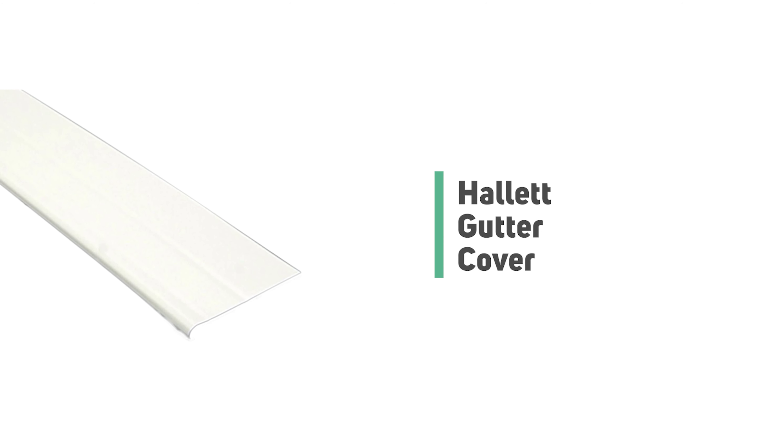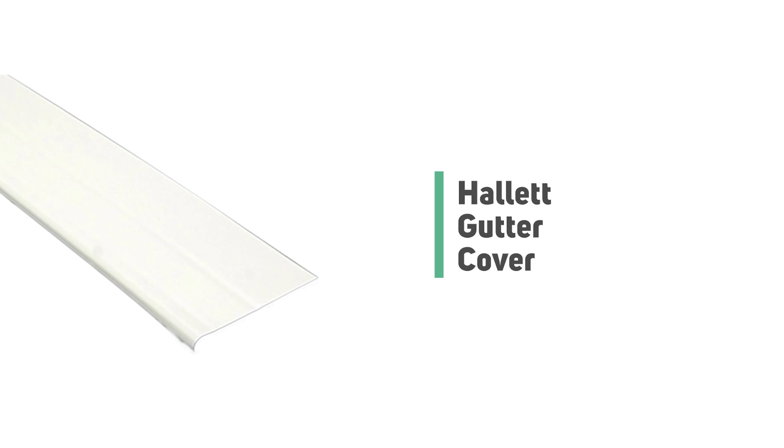Number 10: Hallett Gutter Cover. If you're one of those people who love to use things made in Hallett, this Hallett Gutter Cover is the ideal pick. It looks very beautiful and delivers an unbeatable performance no matter how rough you use it. This gutter cover is one of the best gutter guards available in the market that may suit your guttering system.